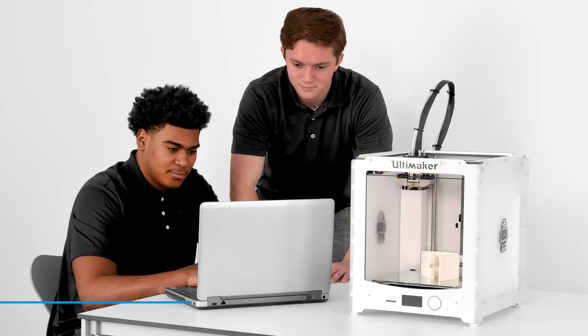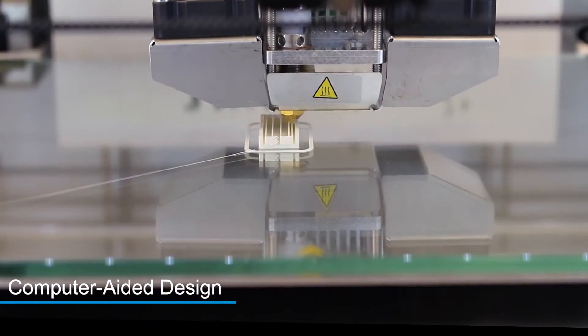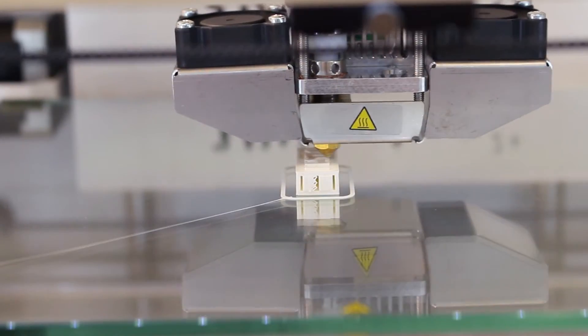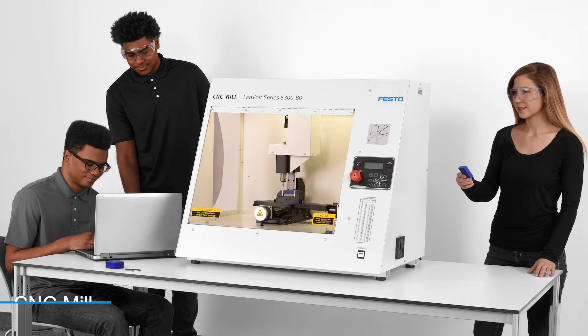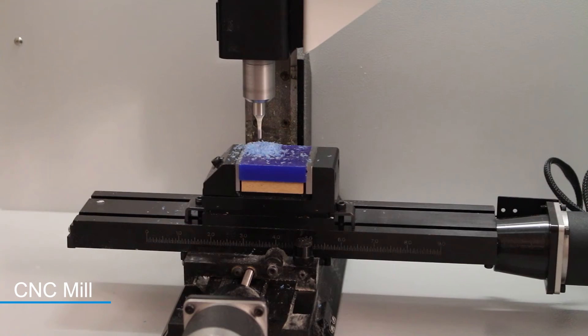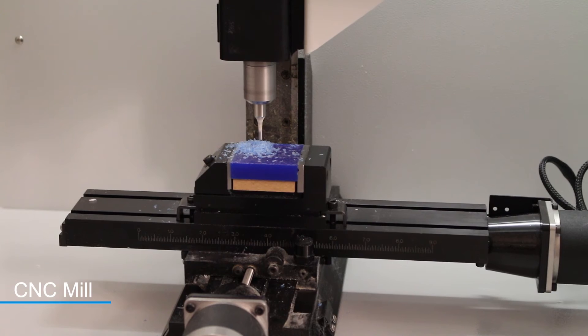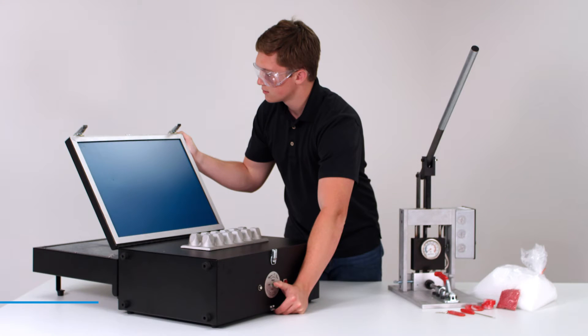Students become the designer in a computer-aided design course, where they create solutions to real-world problems and situations using a CAD program and a 3D printer. In the CNC mill course, students study computer numerical control devices in the manufacturing process and apply the engineering design process to develop parts and products using a CNC mill.